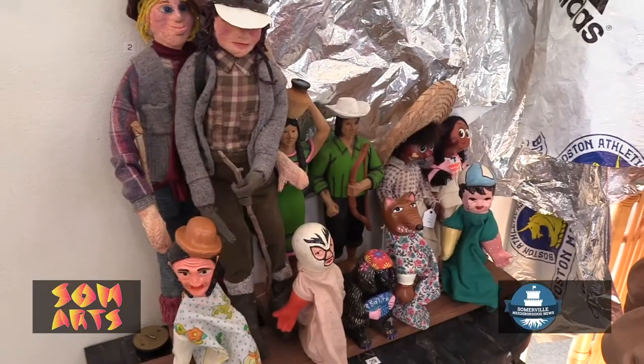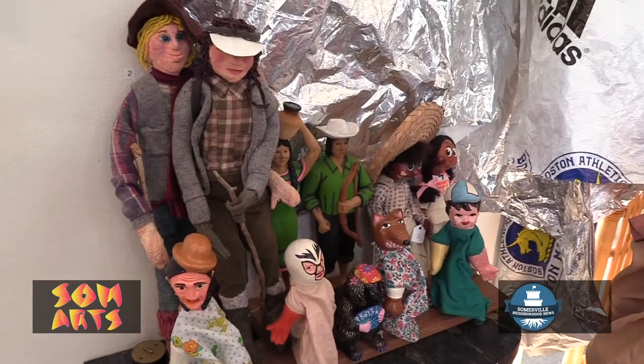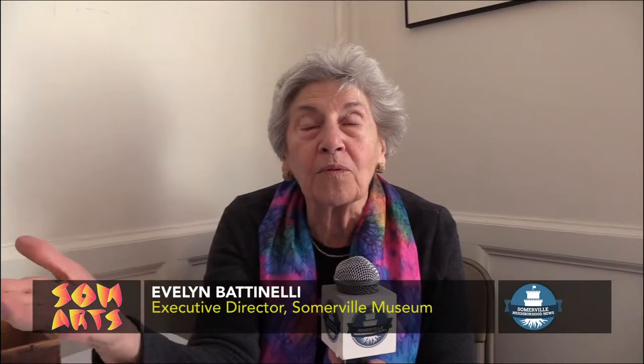Today is the unofficial Summerville Antique Roadshow. Articles that are being brought in, some of them we have copies of, some are new to us. The items have history behind them that the individual doesn't even know. They may have picked it up at a flea market and they really don't know the background on it.